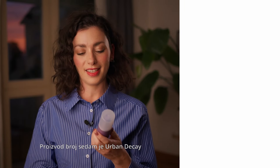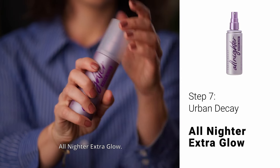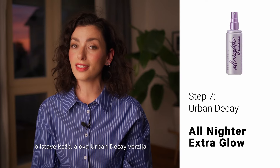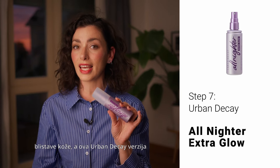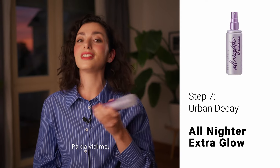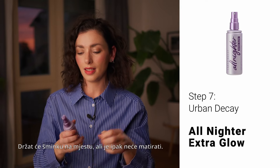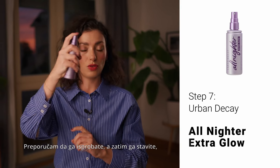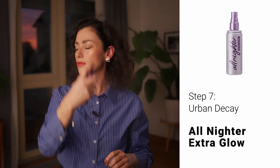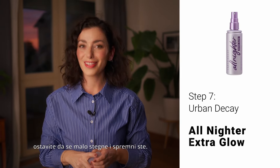Product number seven is Urban Decay All Nighter but the extra glowy version. As you can see, I'm a fan of glossy, glowy skin, and this Urban Decay version of the legendary All Nighter is a winner for me. It's going to keep your makeup in place but still not mattified. I recommend you try it out, put it on, let it set a little bit, and you're good to go.